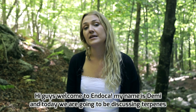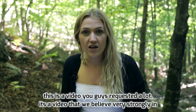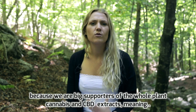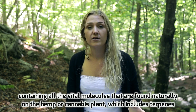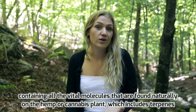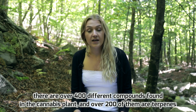Hi guys, welcome to Undoka. My name is Demi and today we're going to be discussing terpenes. This is a video you guys have requested a lot. We believe very strongly in it because we're big supporters of whole plant cannabis and CBD extracts, meaning containing all the vital molecules found naturally in the hemp or cannabis plant, which includes terpenes.